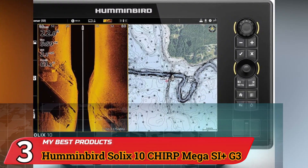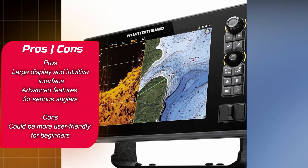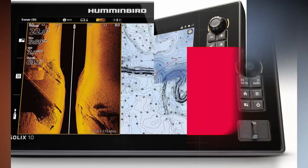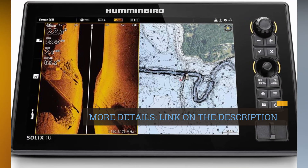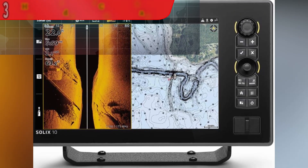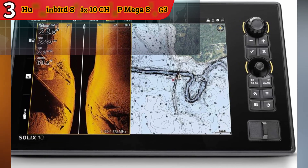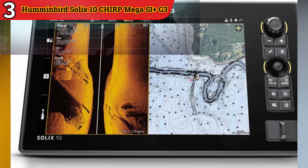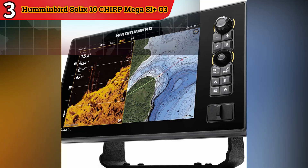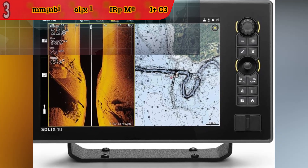Number 3: Humminbird Solix 10 Chirp Mega SI Plus G3 — Embarking on aquatic prowess. Journey into the aquatic realm with the Humminbird Solix 10 Chirp Mega SI Plus G3, a high-performance entity that epitomizes innovation through the amalgamation of Mega Side Imaging Plus, Mega Down Imaging Plus, and dual-spectrum Chirp sonar technologies. The expansive display and user-friendly interface unveil underwater structures and aquatic life with unerring clarity. Its cutting-edge attributes make it an indispensable tool for the discerning angler seeking precision. Users appreciate the detailed imaging and advanced features, though some note it could be more user-friendly for beginners.